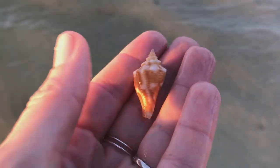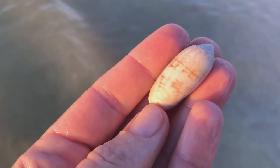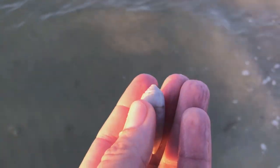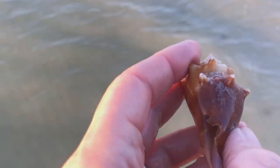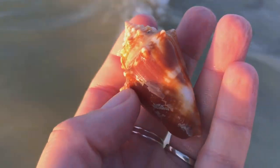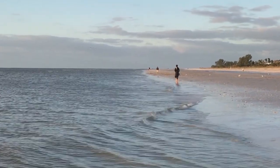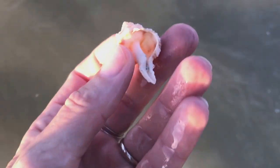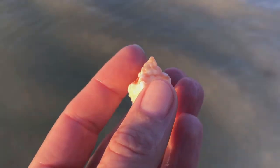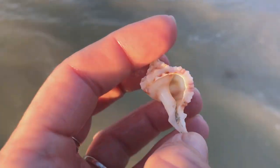Here we have just a juvenile Florida fighting conch. Oh, and an olive — I wish it was a golden olive, but it's just a regular lettered olive, complete with shells jammed in there. Another Florida fighting conch — he's kind of chewed up and broken. That lady over there is wearing a hat and a down coat to her knees. She is smart. Me, not so much. All right, we have almost all of an Apple Murex — a little chewed up, but still mostly intact. I'm going to keep him.